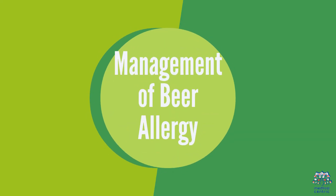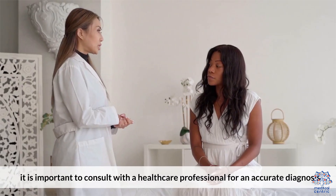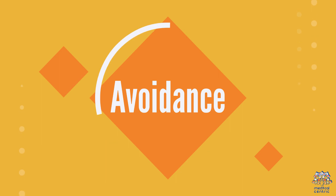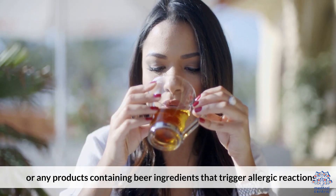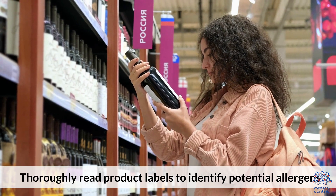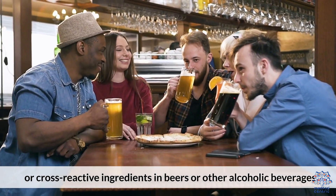Management of Bear Allergy. If you suspect a bear allergy, it is important to consult with a healthcare professional for an accurate diagnosis. The management of a bear allergy typically involves: 1. Avoidance — the most effective way to manage a bear allergy is to avoid consuming bear or any products containing bear ingredients that trigger allergic reactions. 2. Reading Labels — thoroughly read product labels to identify potential allergens or cross-reactive ingredients in bears or other alcoholic beverages.